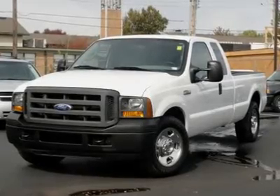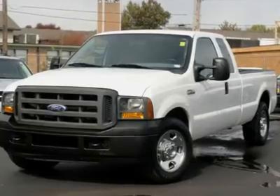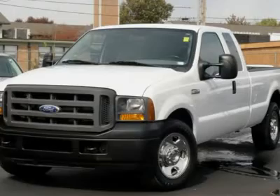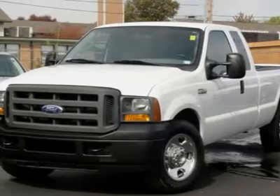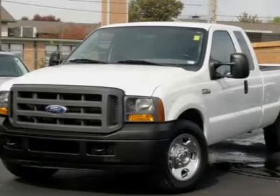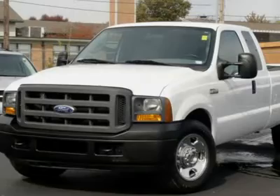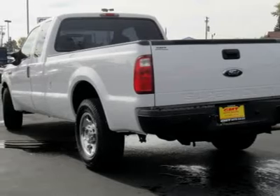With a price tag at $0, this two-door 2005 Ford Super Duty F-350 SRW will not last long. This vehicle is powered by a diesel V8 6.0L/364 engine with an automatic transmission and RWD. We've priced this Ford Super Duty F-350 SRW to sell quickly — you will find that this vehicle is loaded with options.